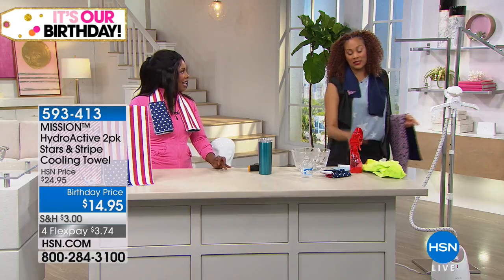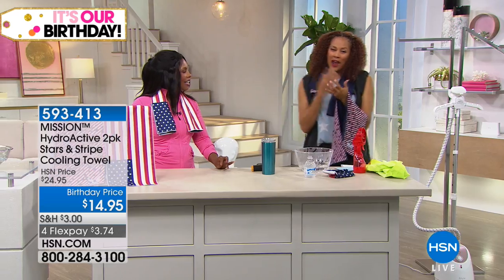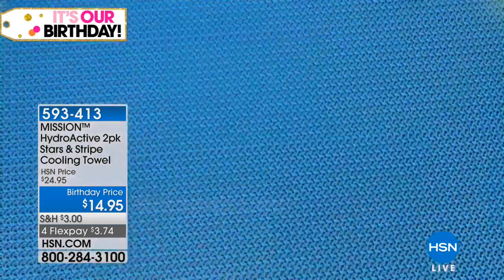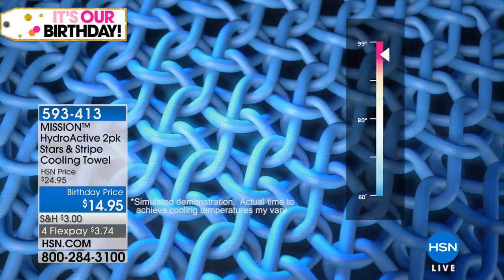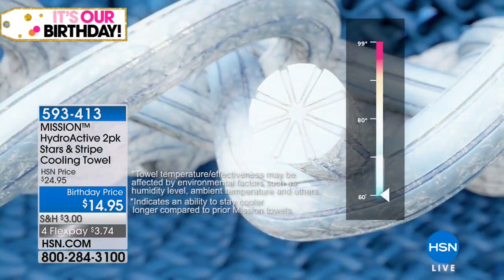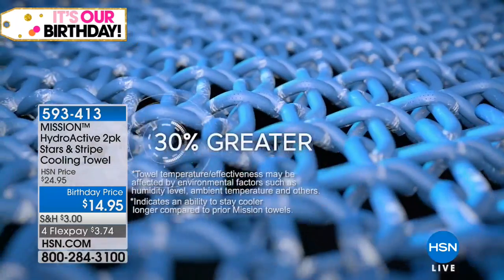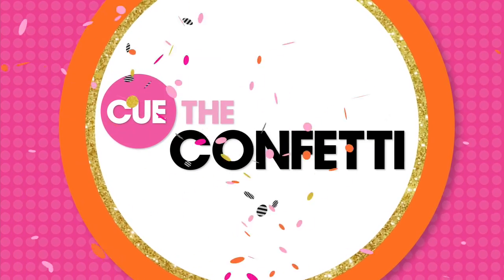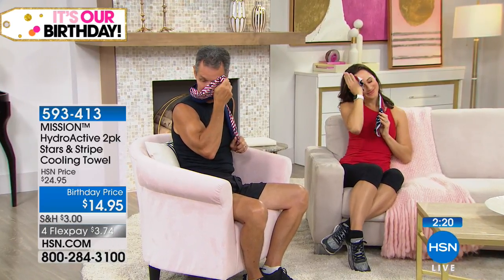71 degrees when I stopped — that is 30 degrees below your average body temperature. This is your personal air conditioner, my friends. This is why people love this. This is why the cooling towels from the moment they hit the market, everybody's been raving about them. Up to 30 degrees cooler than your average body temperature — that can make a world of difference.